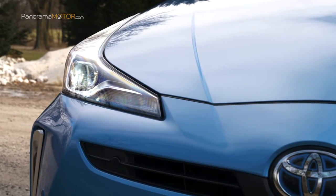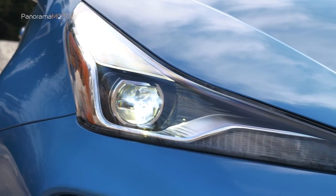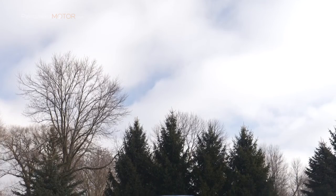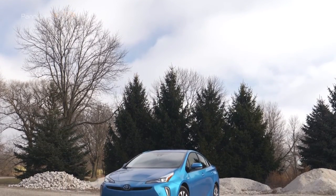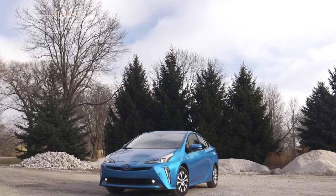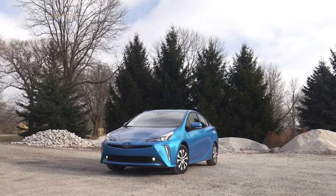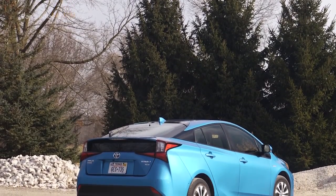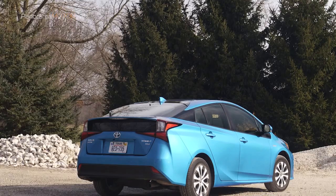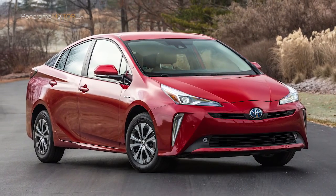El nuevo Toyota Prius Hybrid supone un paso más allá en el diseño del pionero de la tecnología híbrida eléctrica de Toyota, gracias a su renovada imagen más limpia, con trazos más finos y marcados. Se consigue a través de sus nuevas luces LED para parachoques delantero y posterior y ópticas traseras. El Prius también estrena llantas bitono en gris oscuro y dos nuevas opciones de color para la carrocería: azul índigo y rojo en movimiento.